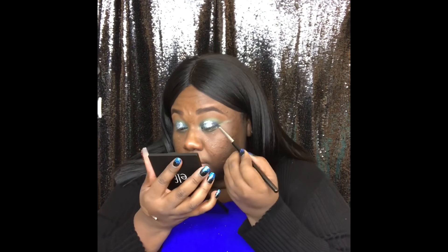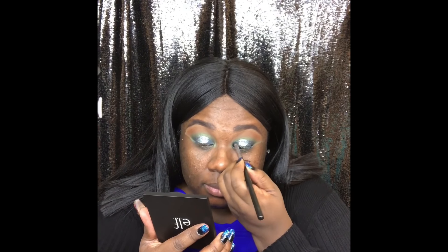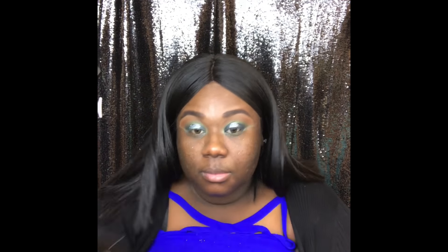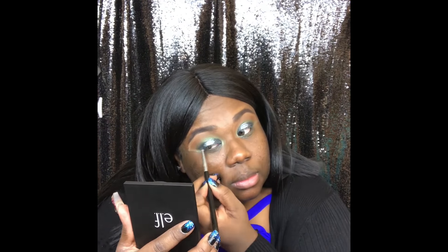I'm taking the black color in the palette and deepening the inner and outer corners of the eye — I want more intensity and more depth. You can just tell from one eye to the other it definitely has a more intense vibe, and that's exactly what I wanted.